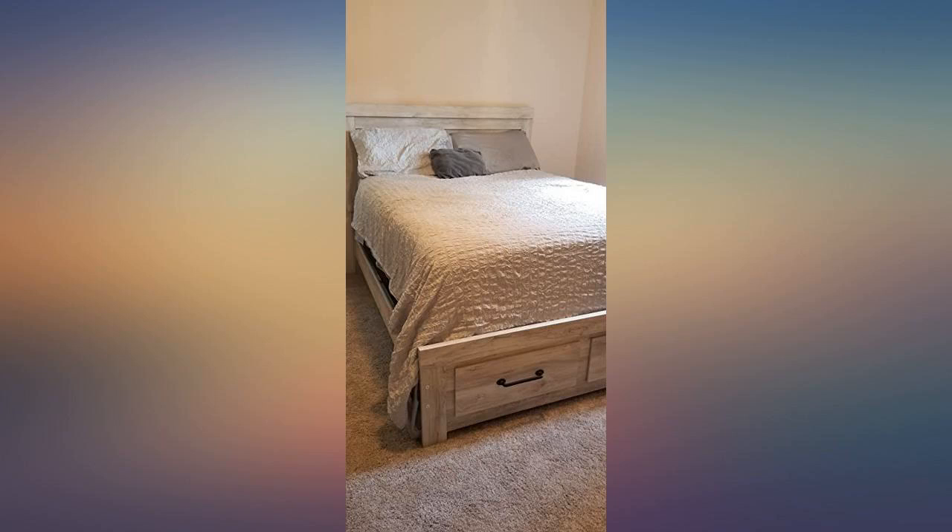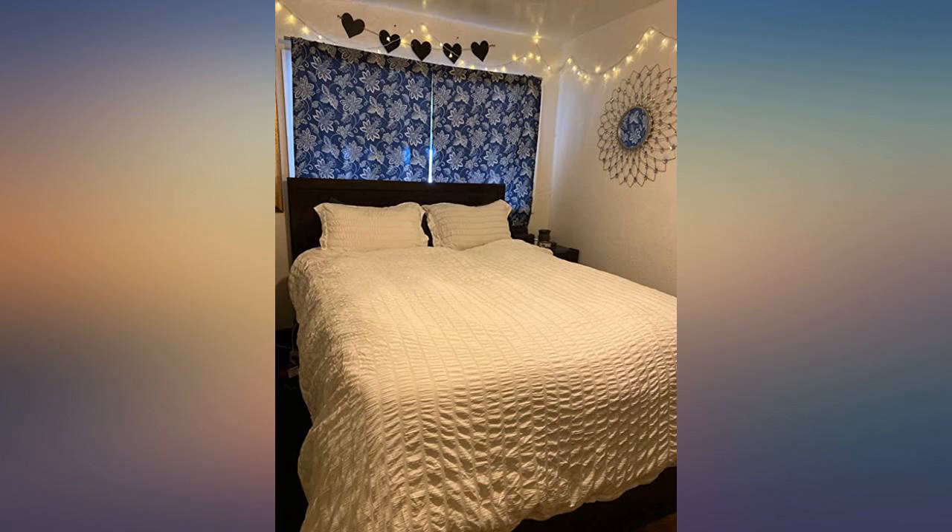Love the subtle texture it adds to the room. Lightweight and comfortable. I love the shade of white — not too bright but not ivory. Would definitely recommend.